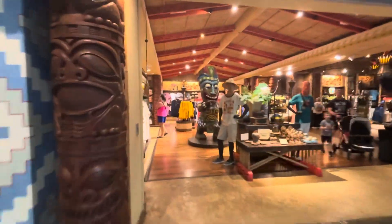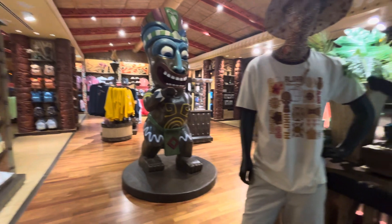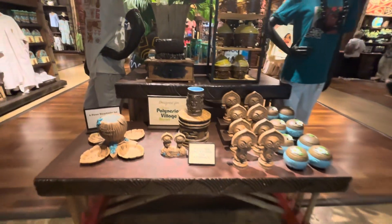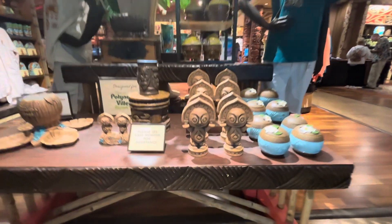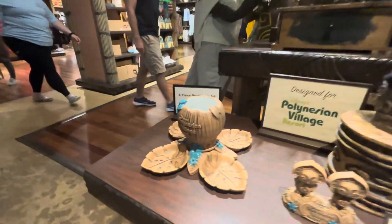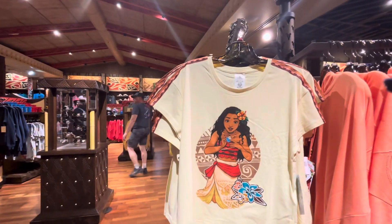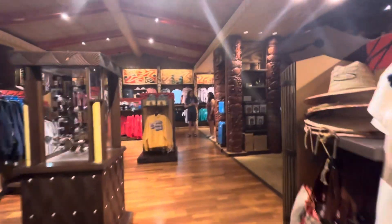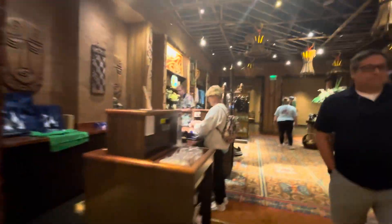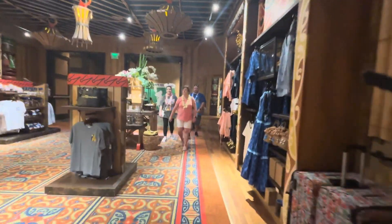So you come in and the first thing you see is this tiki guy — I love him. We gotta have a contest and name him at some point. What this store has, which is really neat, is all Pacific Islander stuff. They have the tiki guy welcoming you in the lobby, little cups, chips and dish sets — loving it. Then there's another tiki guy as you come through — he's awesome.